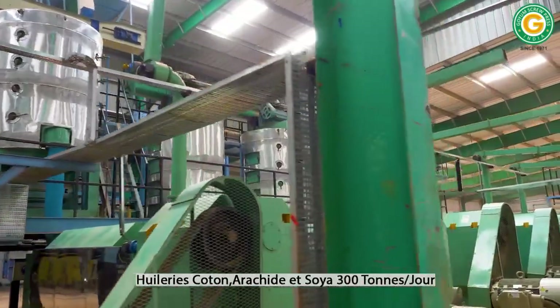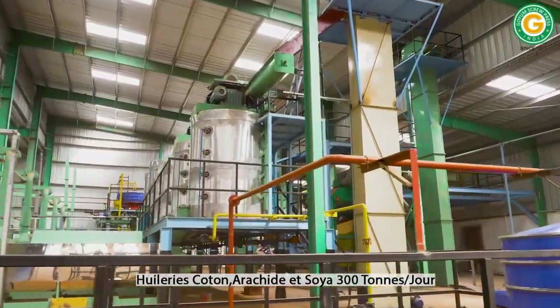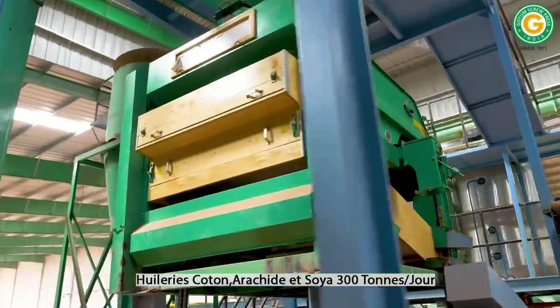The project incorporates a multi-seed oil mill with the capacity to process 300 tons of cotton seed, ground-nut, soybean and shea-nut kernels every day.